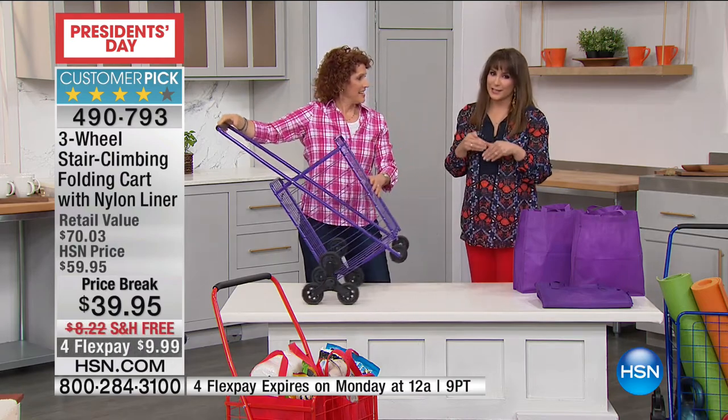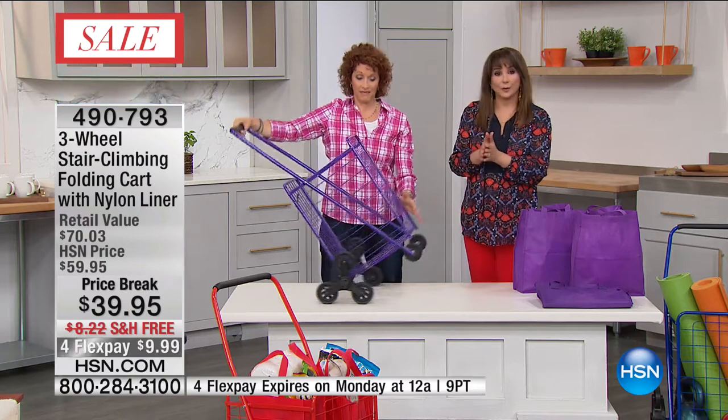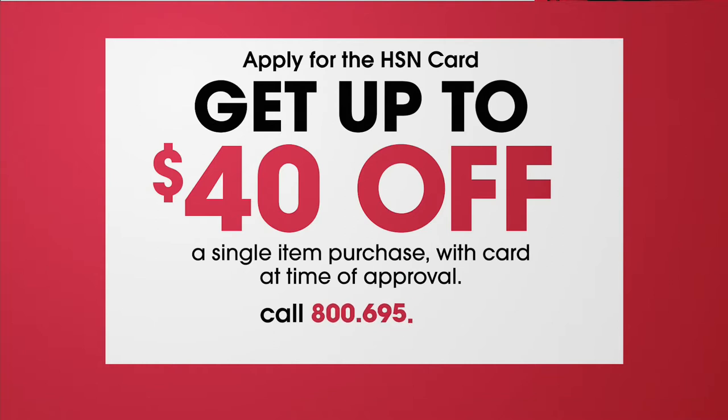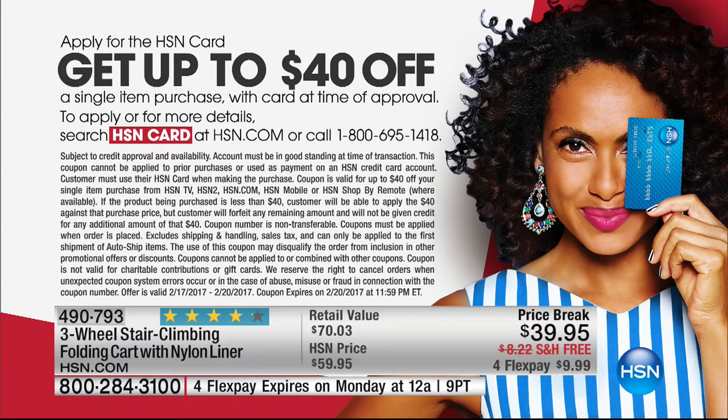Breaking news — if you apply for the HSN card today and you're approved, it's very fast, you could take $40 off that first purchase you make, and that includes this cart. That's the biggest discount I've ever seen us do as an immediate reward when you apply and are approved. It's not $10 off, it's not $20 off — that first purchase you make if you apply today and buy today, it's $40 off. In my brain, that is free money. Apply and buy.